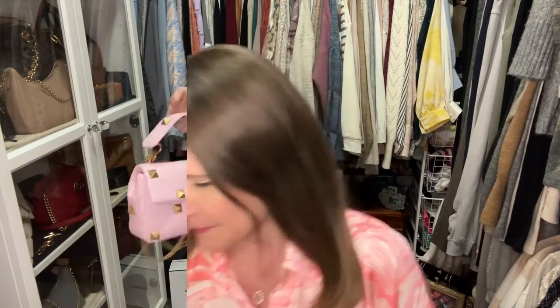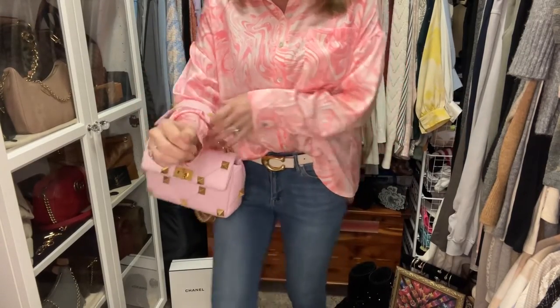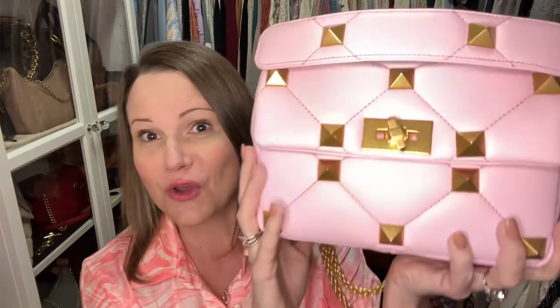I wanted to show you this top I just got from Blush Boutique — they do have an online presence. I thought it was so cute with my new Valentino bag; it's got a kind of 70s swirly pattern and the lighter pink swirls just match so well. This is the last day she gets to be out for a while. These studs didn't bother me with a thicker shirt, but this satin shirt is super thin and I could definitely feel them poking me through it. Something to keep in mind if you pick up one of these Roman stud bags — they're stunning and fabulous but maybe a bit pokey. Wear a thicker top, not a satin one.